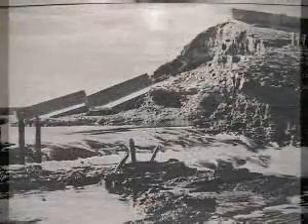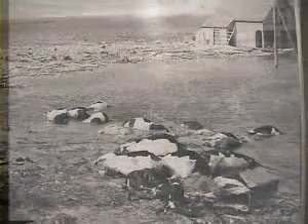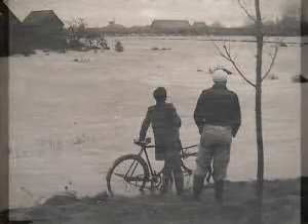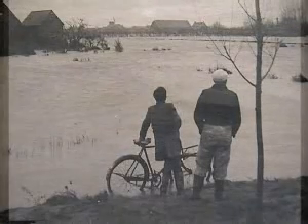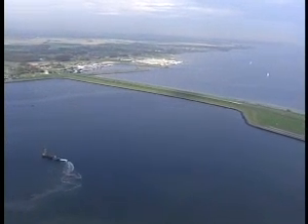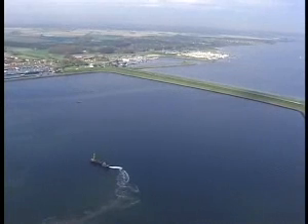In 1953, floods caused almost 2,000 dead, immense damage and utter desperation. The floods led to the implementation of the Delta Plan. By damming up the sea arms by means of heavy dikes, the coastline was shortened by hundreds of kilometres.